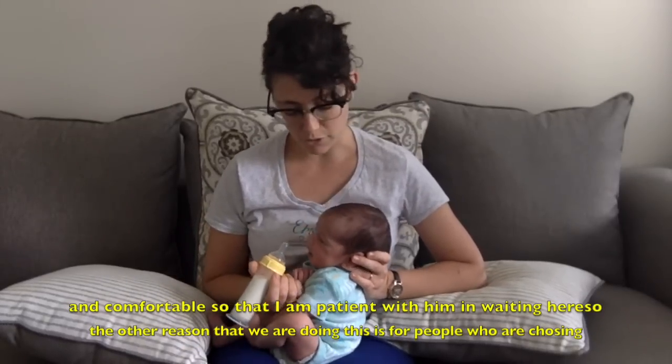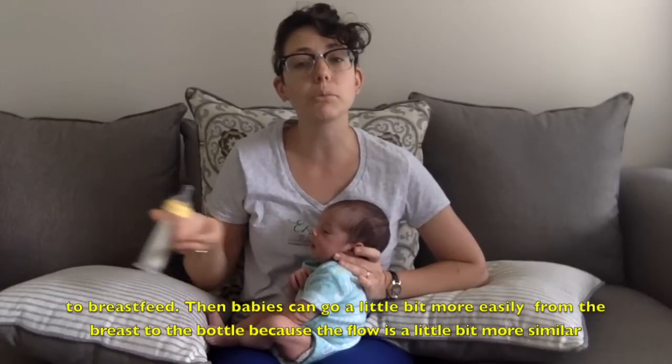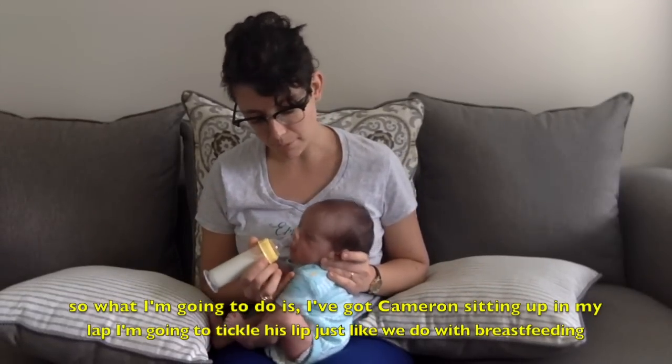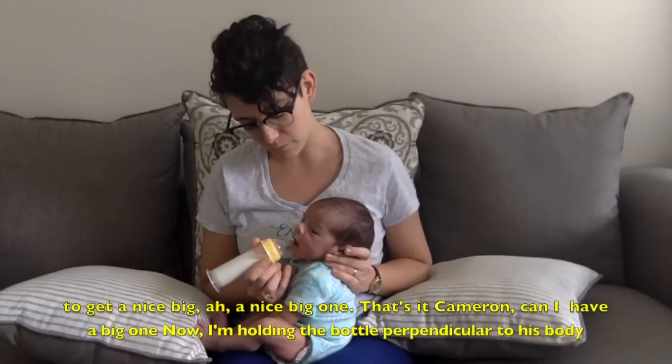The other reason why we do this is for people who are choosing to breastfeed — babies can go a little bit more easily from the breast to the bottle because the flow is a little bit more similar. So I've got Cameron sitting up in my lap and I'm going to tickle his lip just like we do with breastfeeding to get a nice big mouth.